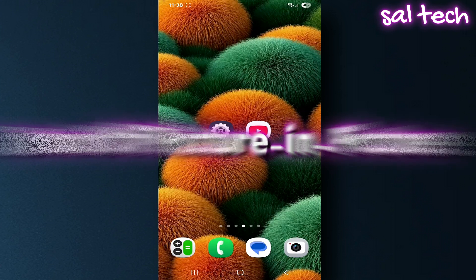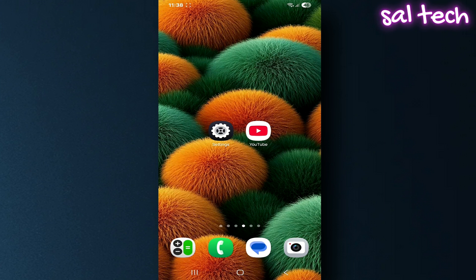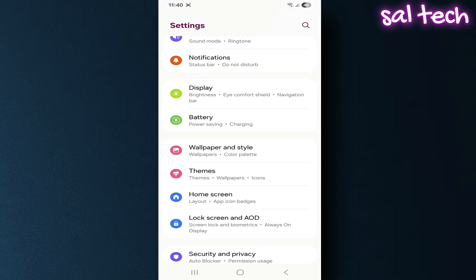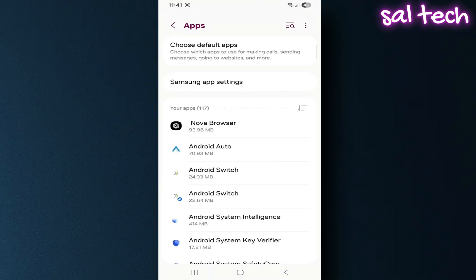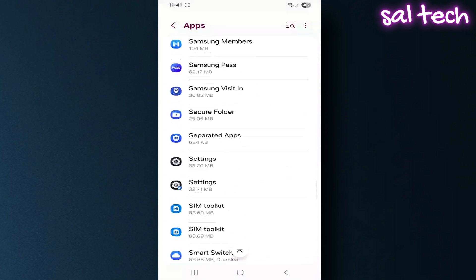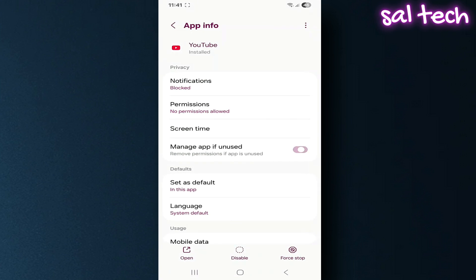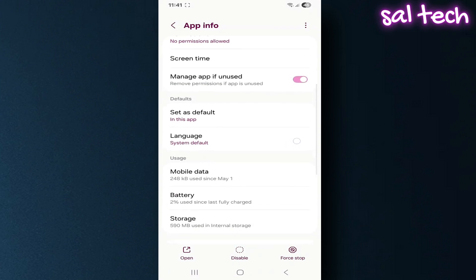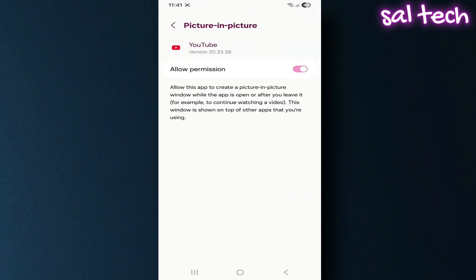Fourth, turn off the picture-in-picture floating video window. When you close the app, YouTube plays the video in a small floating window, which drains both the processor and the battery. Open your phone settings, go to Apps, select YouTube, scroll to Advanced Settings, find the Picture-in-Picture option, and turn it off.